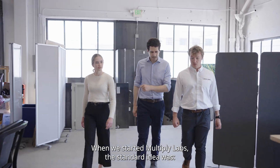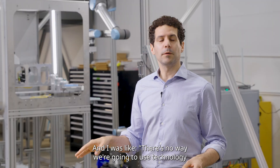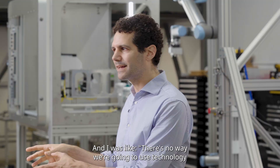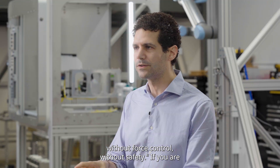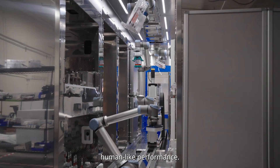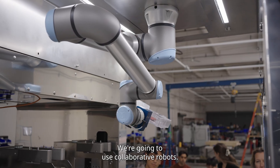When we started Multiply Labs, the standard idea was to use traditional industrial robots. And I was like, no way. There's no way we're going to use technology without force control, without safety. If we are expecting human-like behavior, we should have human-like performance. So that was always very clear to me — we're going to use collaborative robots.